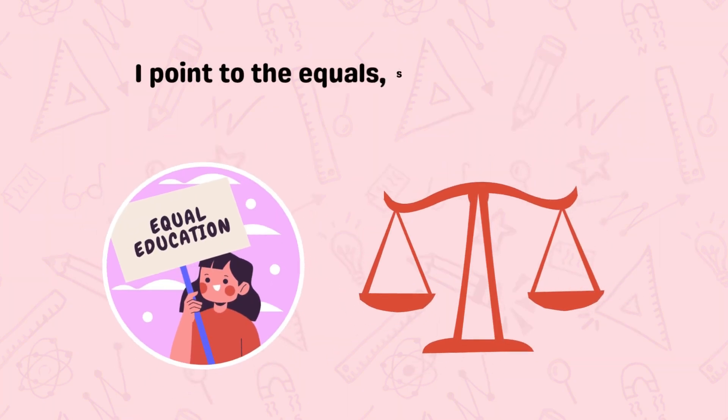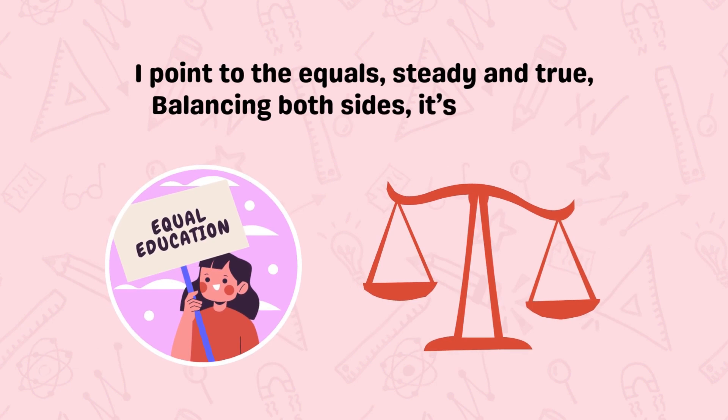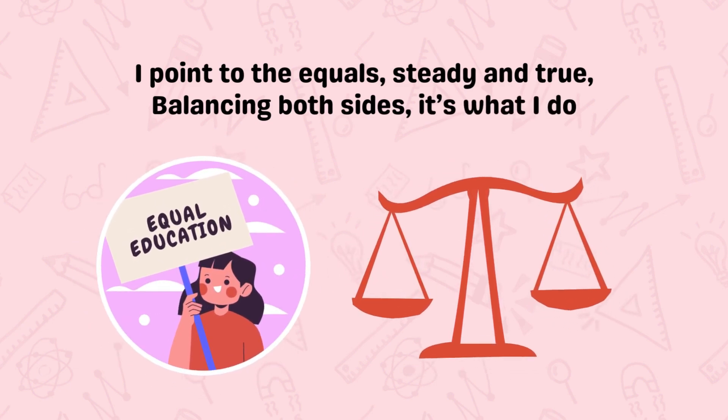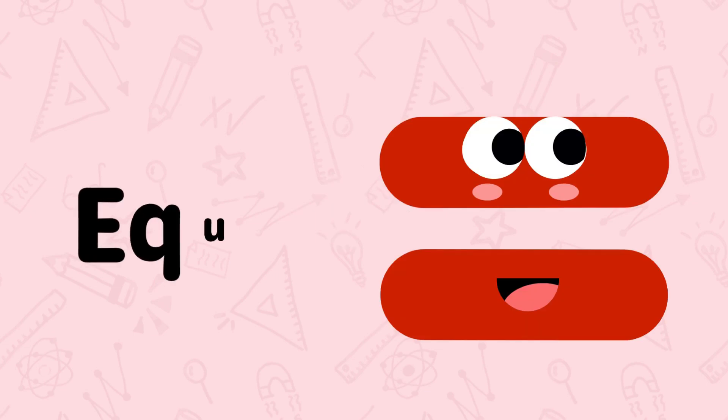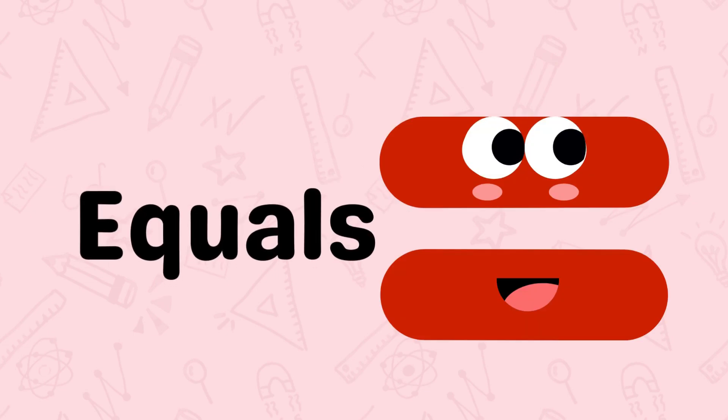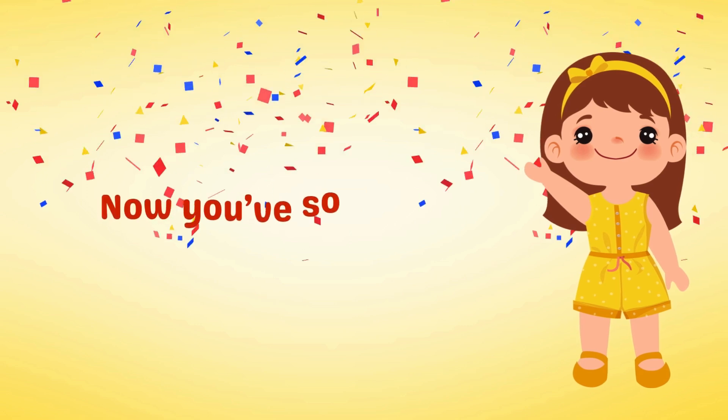I point to the equals, steady and true. Balancing both sides, it's what I do. It's the equals.